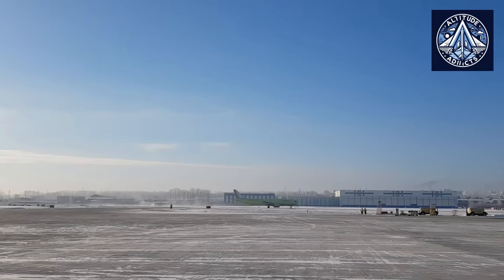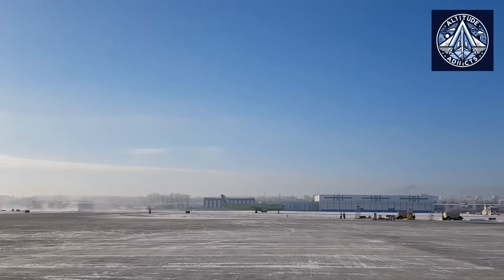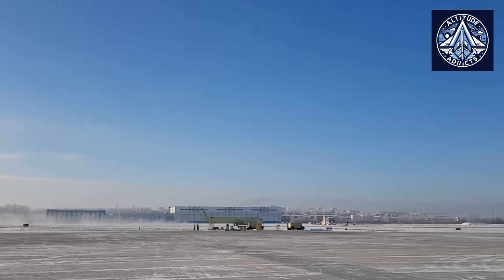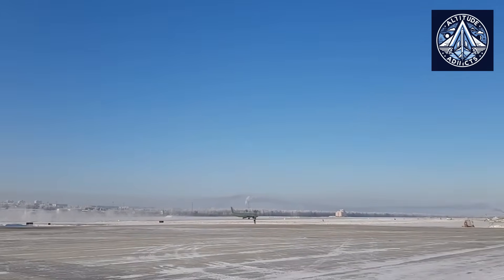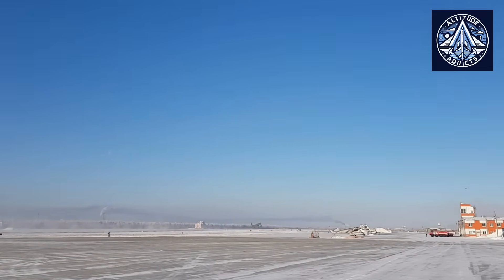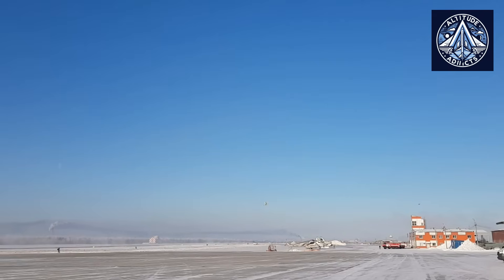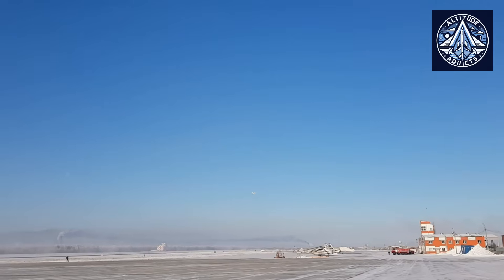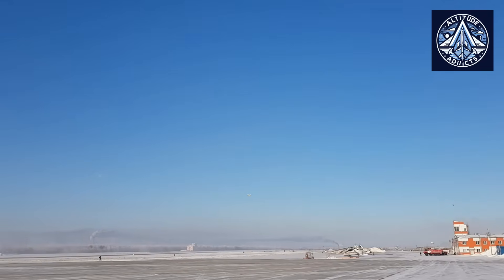The MC-21 is a medium-range passenger airliner specifically engineered to meet the demands of the competitive passenger transport sector. Its design incorporates a record high percentage of composite materials — approximately 40% — which enhances weight efficiency and aerodynamics. ERCUT specialists quickly developed domestic equivalents to maintain production schedules, overcoming trade sanctions and the wing was produced using advanced vacuum infusion and Russian carbon fiber materials.